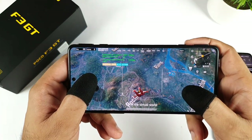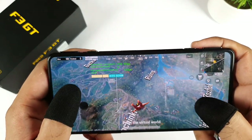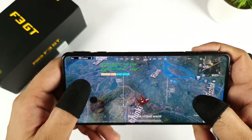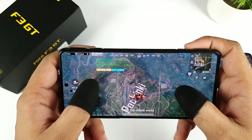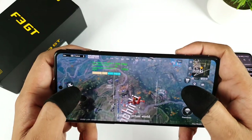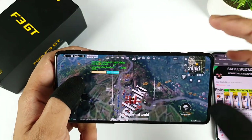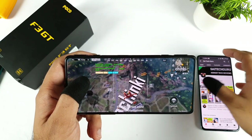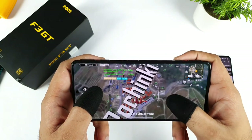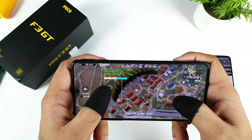Hi friends, welcome back to your channel SaiDekkaru. In this video, I'll try to do the BGMI mobile game 90 FPS drop test in the POCO F3 GT device. Right now I'm trying to use the POCO F3 GT and test 90 FPS in BGMI. I'll do a couple of drop tests and then a team deathmatch, so we can conclude how the FPS is maintaining in the POCO F3 GT with the Dimensity 1200 chipset.